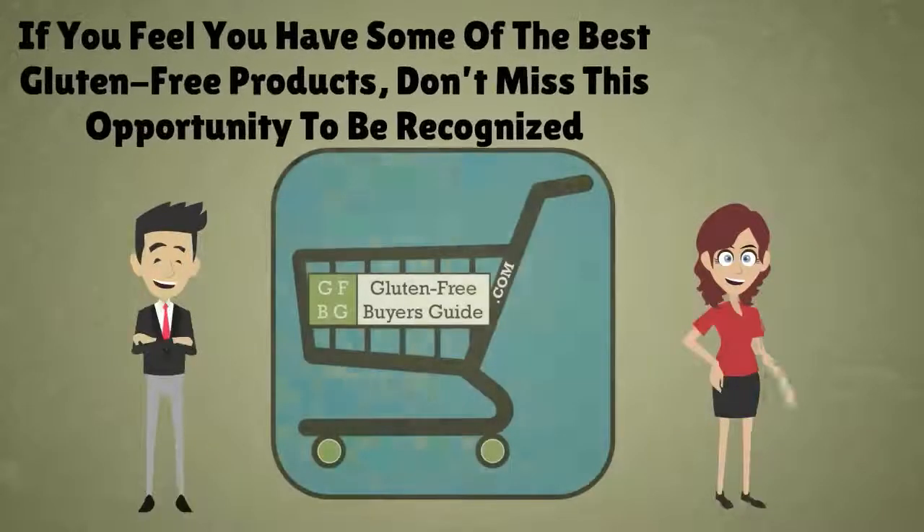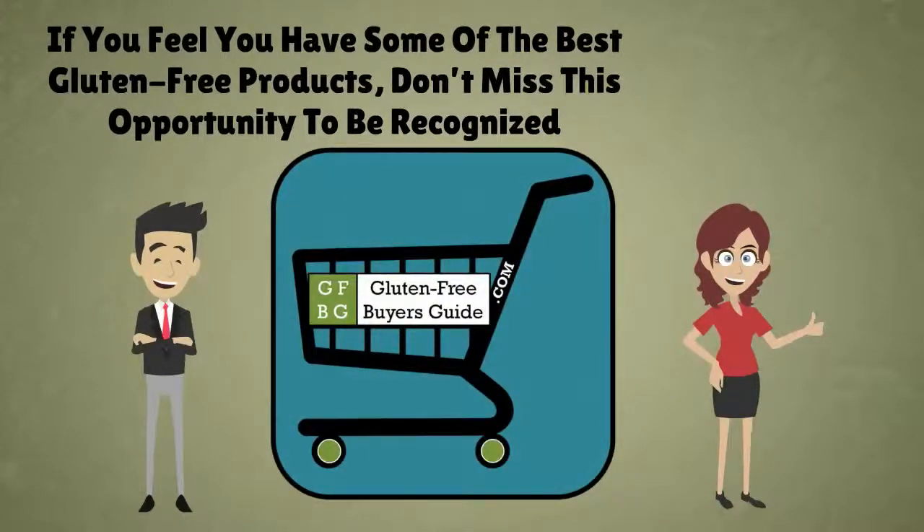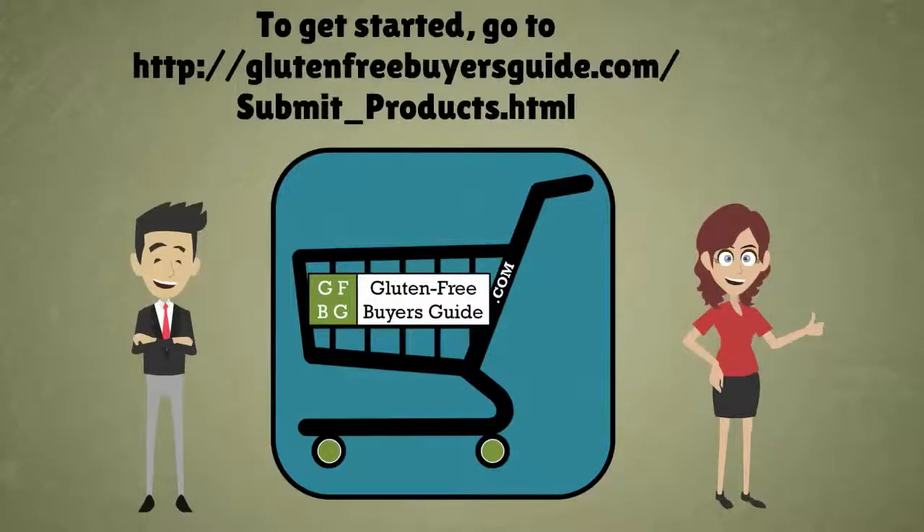If you feel you have some of the best gluten-free products, don't miss this great opportunity to be recognized. Go to glutenfreebuyersguide.com/submit_products to get started.